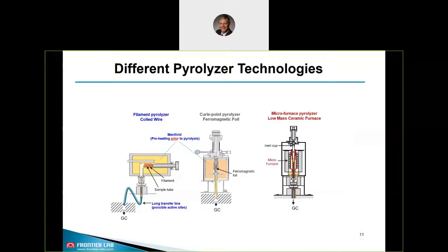Currently there are three different types of Pyrolyzer technologies available: the filament type pyrolyzer working with a coiled wire and transfer lines, the Curie Point Pyrolyzer using ferromagnetic foils, and the vertical micro furnace pyrolyzer using a low-mass ceramic heater and a so-called fall-free mechanism. The Curie Point Pyrolyzer is disappearing more and more due to missing temperature capabilities and very inconvenient handling. Both filament type and Curie Point Pyrolyzer have a preheating step before pyrolysis, which could lead to loss of information.